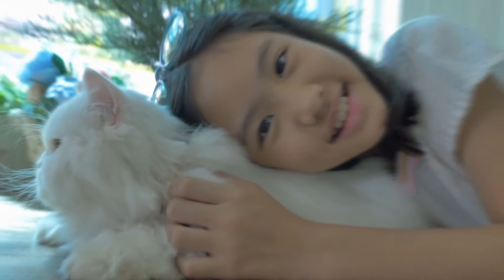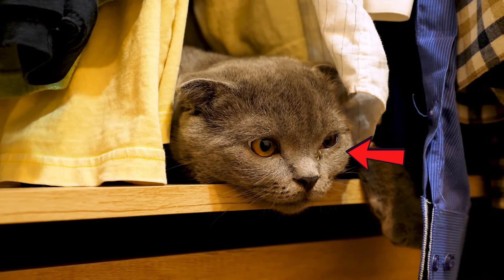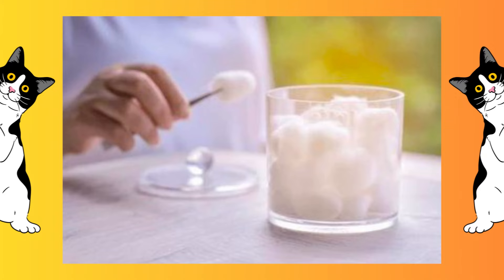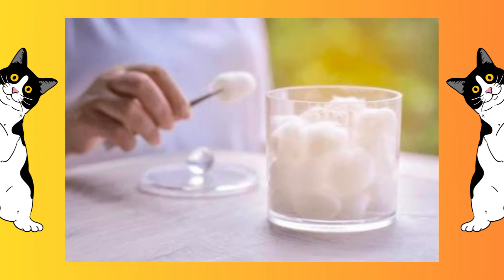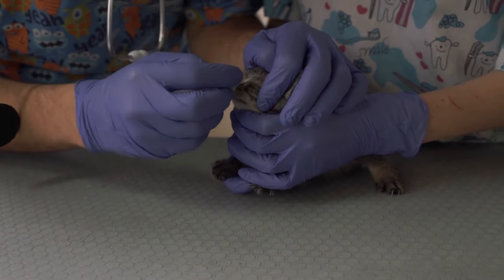Next, let's talk about cleaning. Sometimes cats can develop a bit of crust around their eyes, especially after sleeping. To remove this, gently dampen a cotton ball with warm water. Carefully wipe away the crust, being sure to use a separate cotton ball for each eye to avoid spreading any potential infection. Always handle your cat gently during this process, as their eyes are very sensitive. Avoid using any harsh chemicals or rough materials that could irritate your cat's eyes.